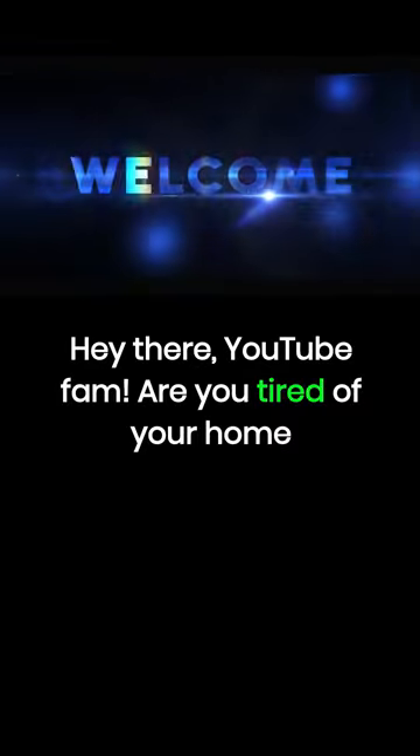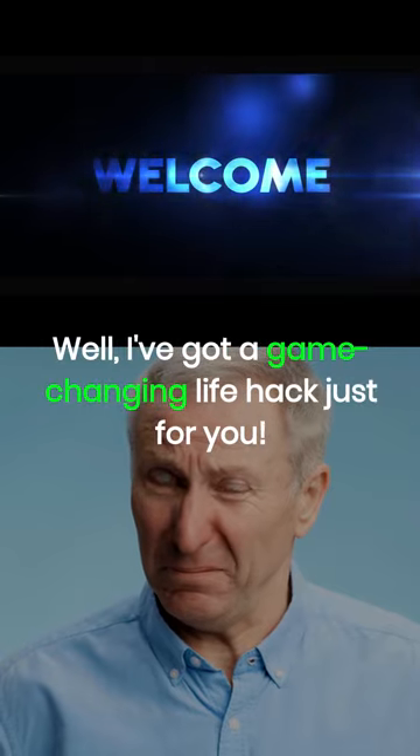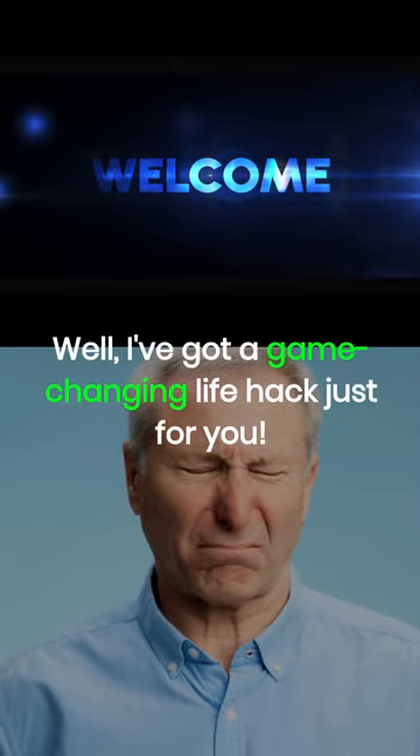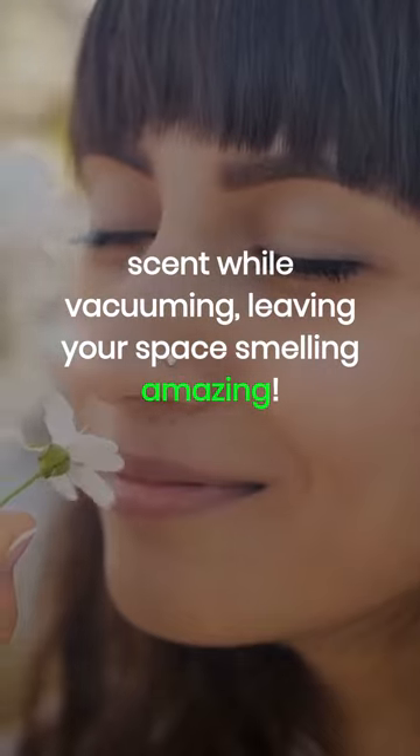Hey there, YouTube fam! Are you tired of your home smelling like dust and debris after vacuuming? Well, I've got a game-changing life hack just for you. In today's video, I'll show you a simple trick to freshen the scent while vacuuming, leaving your space smelling amazing.